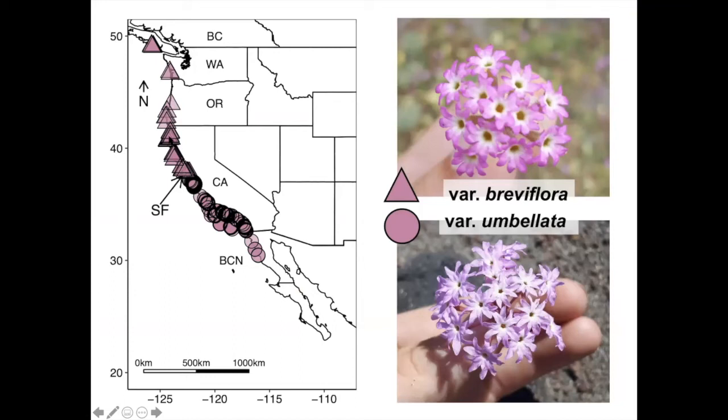Many of the populations of the selfing variety are at risk. Abronia umbellata is listed as endangered in Washington, British Columbia, and Oregon, and as a species of special concern in California.